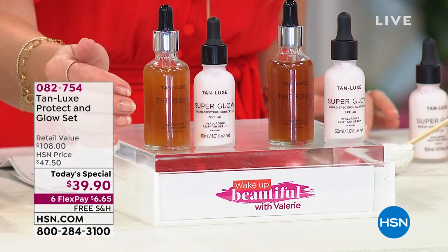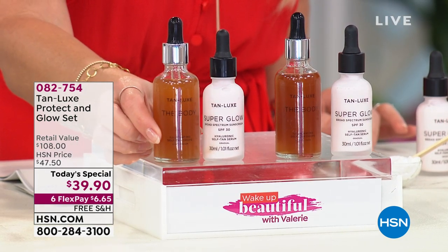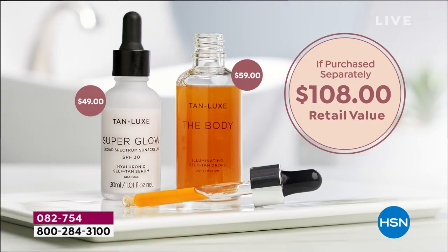This is a truly one-of-a-kind product. And just to remind you the value — that's why we do a Today's Special, it's a one-day-only opportunity. The body drops in and of itself are normally $59. We are not only taking $20 off of that, we are giving you the worldwide launch, the exclusive opportunity to get the $49 bottle of your Super Glow.